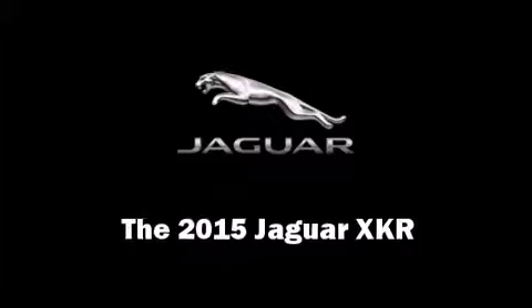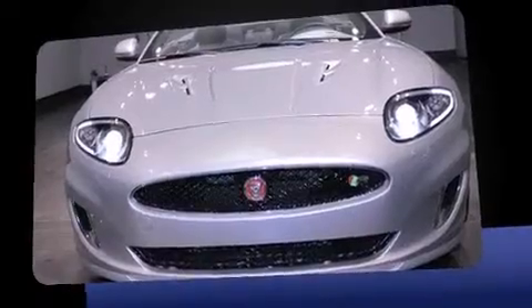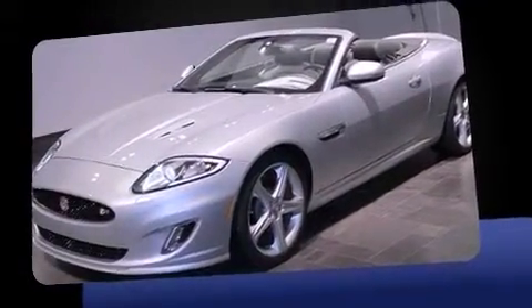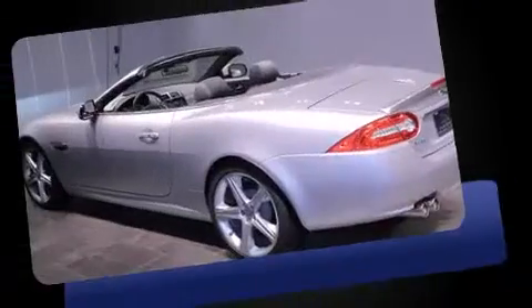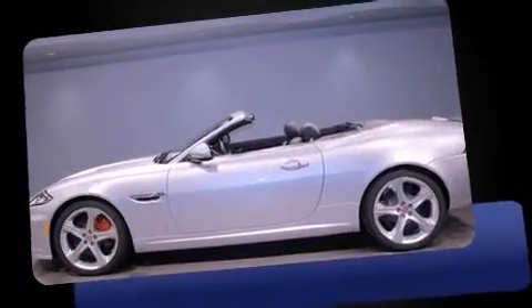The 2015 Jaguar XKR. Jaguar made sure to keep road handling and sportiness at the top of its priority list. A 5-liter V8 engine pairs with a sophisticated 6-speed automatic transmission, and for added security, dynamic stability control supplements the drivetrain.